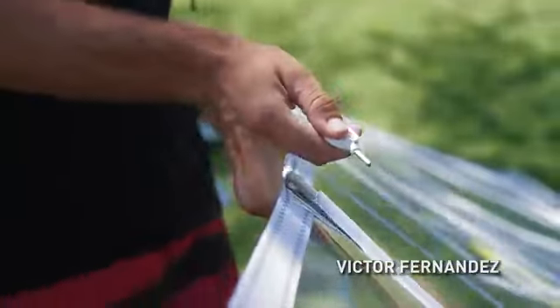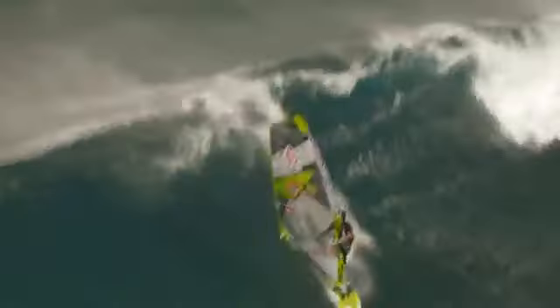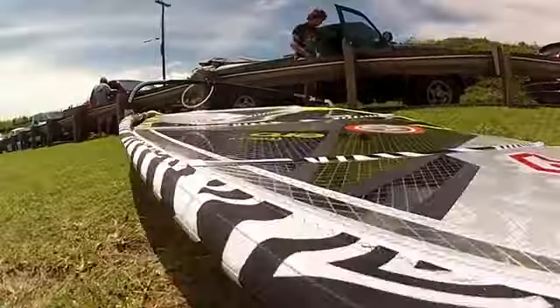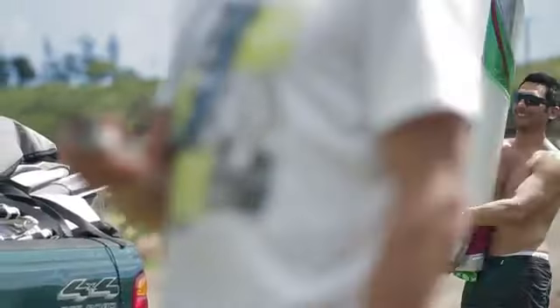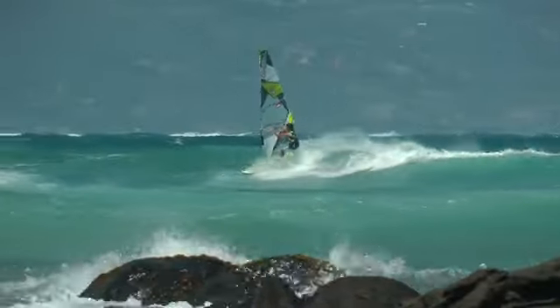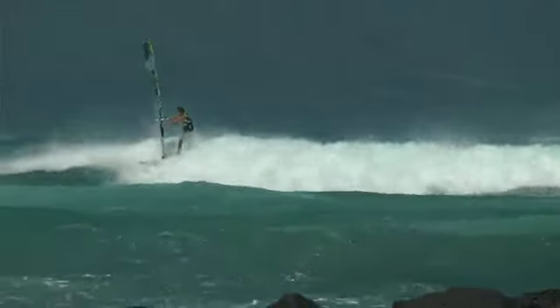I've been testing the sail a lot here in Maui in all kinds of conditions — from Ho'okipa to lowers, Kanaha or Guayehu in onshore conditions, side shore, and side off. We made it with a little bit less backhand power and the draft is more now in the middle of the sail, so it gives you a softer feeling and I think it helps a lot in the jumps, especially for my style of sailing.